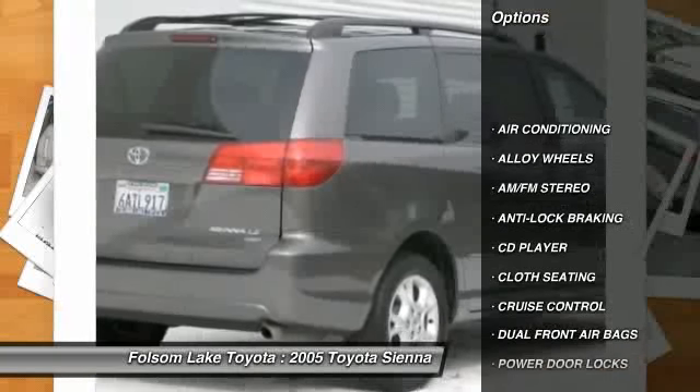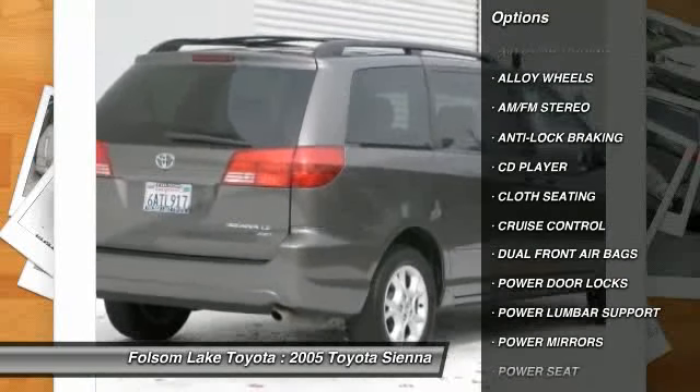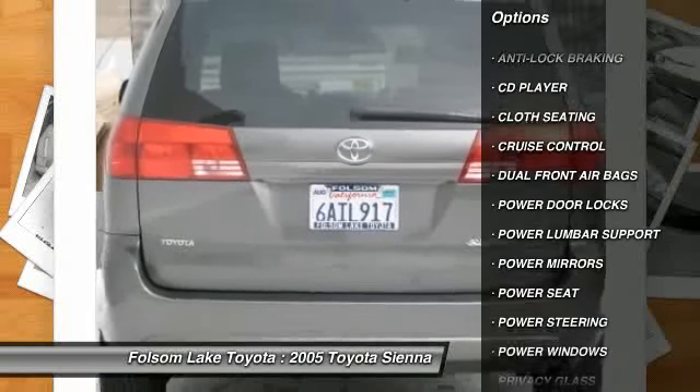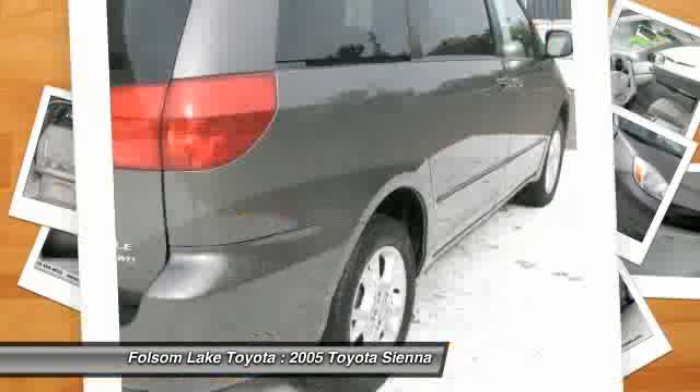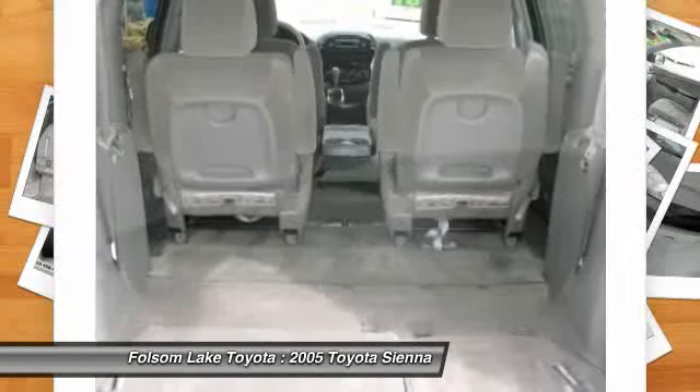Here at Folsom Lake Toyota, we stand by our process. Every vehicle, whether certified or not, goes through a very rigorous inspection, and is not available for sale unless it meets our standards.